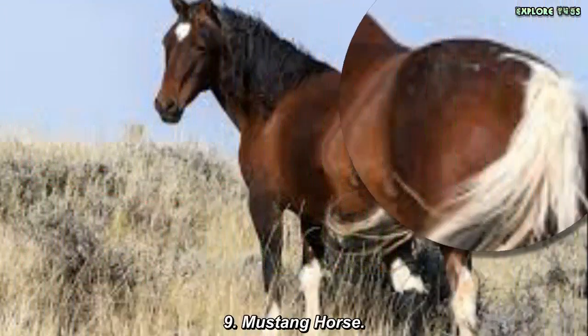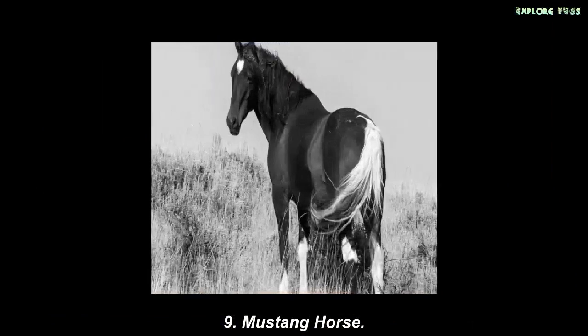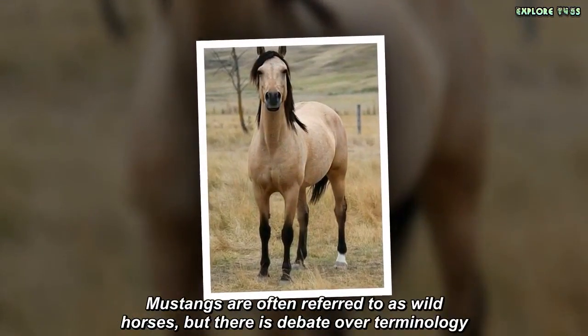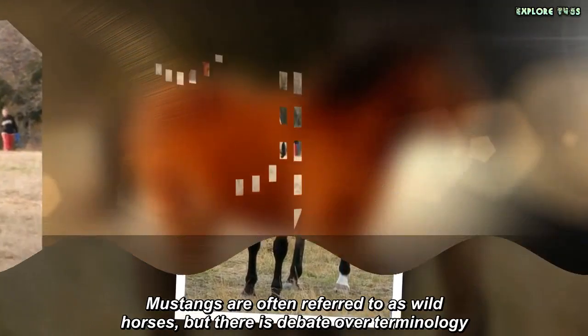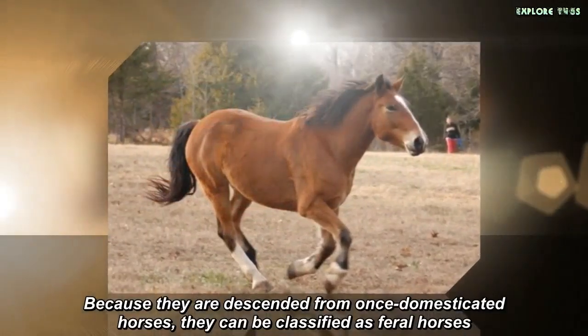Mustang Horse. A Mustang is a free-roaming horse of the North American West that first descended from horses brought to the Americas by the Spanish. Mustangs are often referred to as wild horses, but there is debate over terminology. Because they are descended from once-domesticated horses, they can be classified as feral horses.